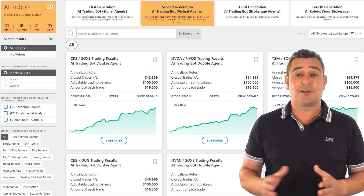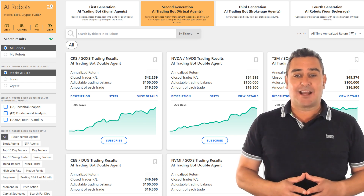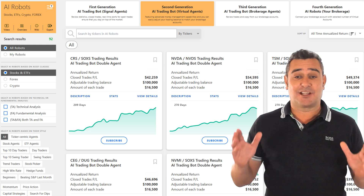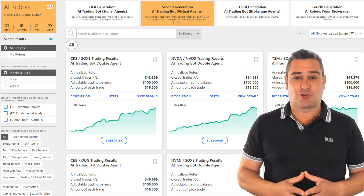You're not just seeing a pattern — you're getting a prediction with a confidence score and an estimated success rate. You also get access to 45 real-time idea streams which continuously update as the AI processes new data. That's a big plus if you're looking for actionable signals throughout the day.